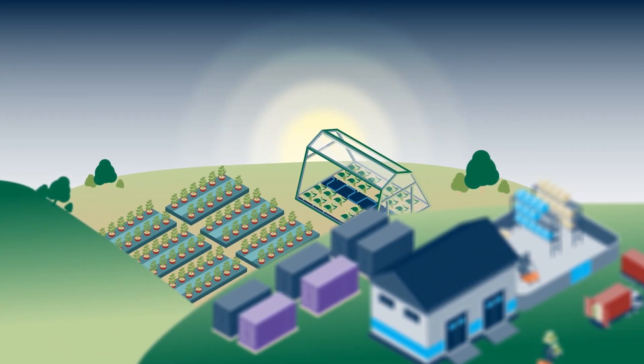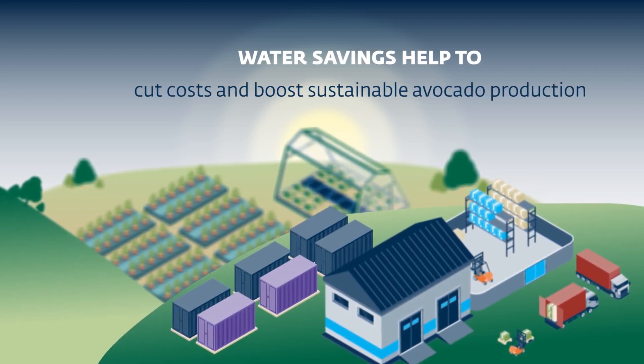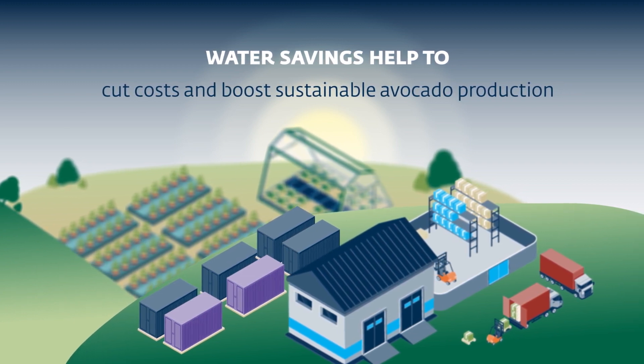Water savings across Westphalia's nurseries, farms, packhouses and processing facilities will help cut operational costs and boost sustainable avocado production.